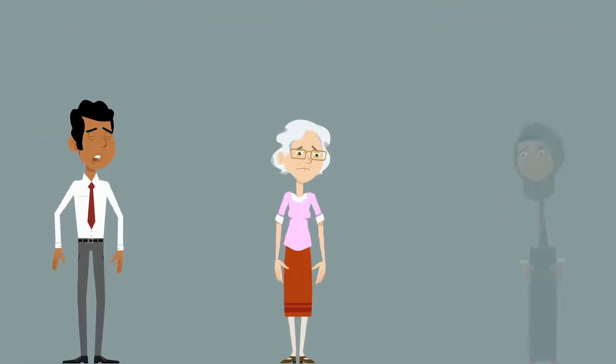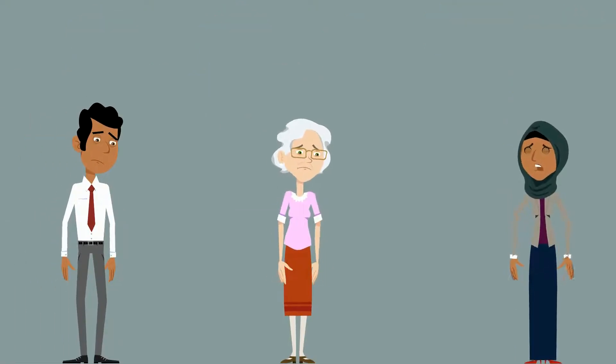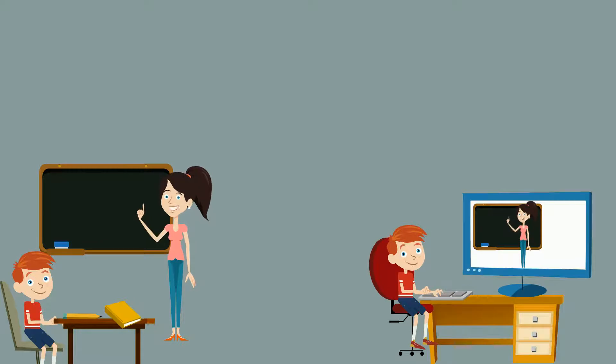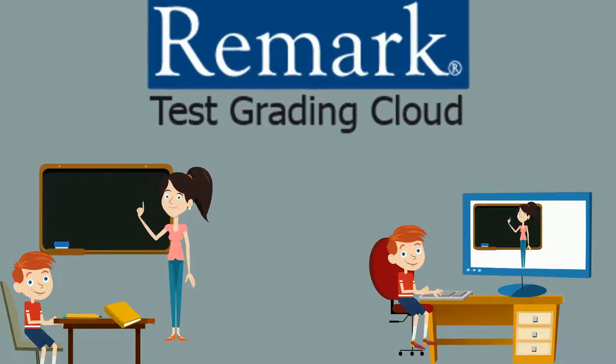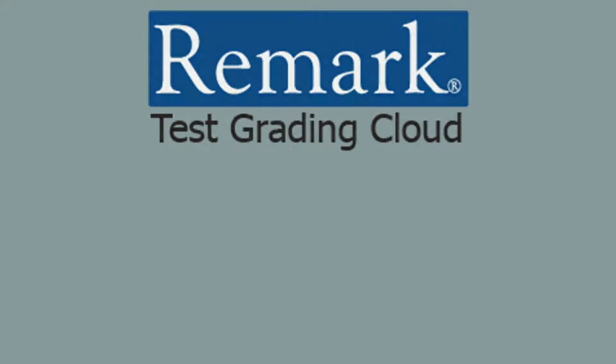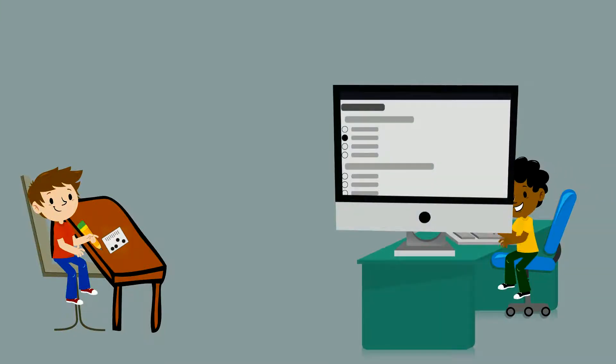Teachers and administrators deserve some sense of security. One thing you can be sure of is whether school happens in class, via remote learning, or some hybrid in between, Remark Test Grading Cloud has you covered. Remark Test Grading Cloud is an easy-to-use solution that quickly scans and grades paper assessments and instantly grades online assessments the moment students finish.